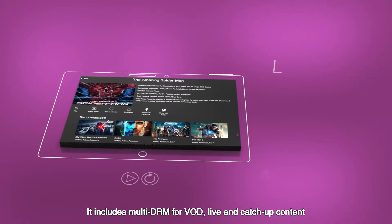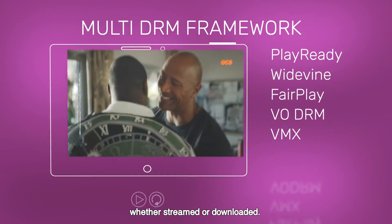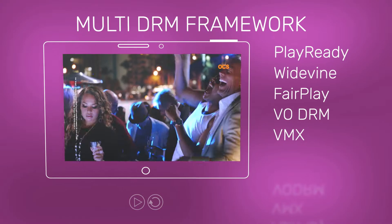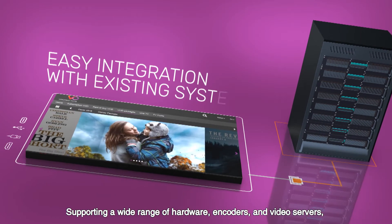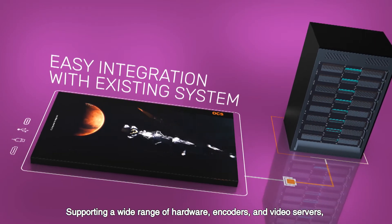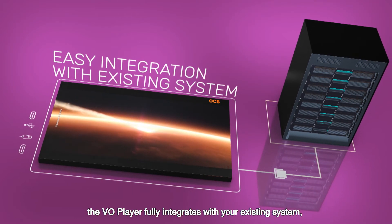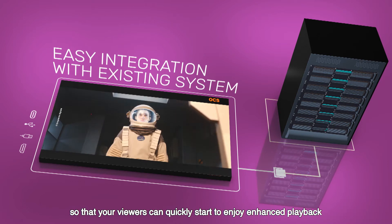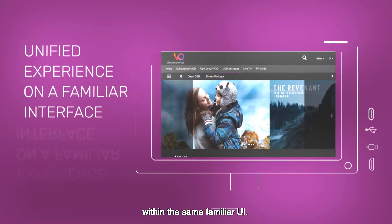It includes multi-DRM for VOD, live and catch-up content, whether streamed or downloaded. Supporting a wide range of hardware, encoders and video servers, the VO Player fully integrates with your existing system so that your viewers can quickly start to enjoy enhanced playback within the same familiar UI.